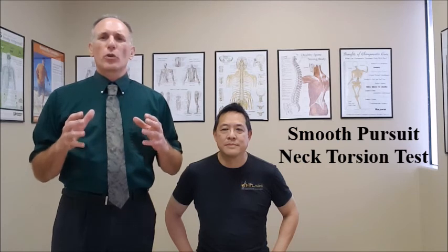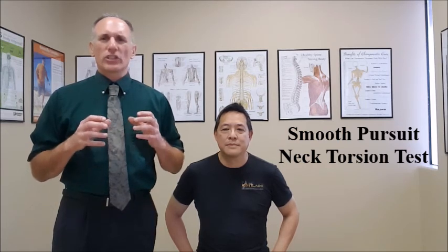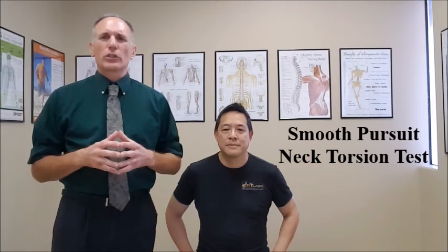Hello, doctors. I am Dr. Donald Lozello of Championship Chiropractic in Las Vegas, Nevada. The Smooth Pursuit Neck Torsion Test is an orthopedic test to determine if the patient's symptoms in their head have a cervicogenic origin.